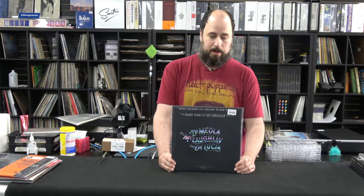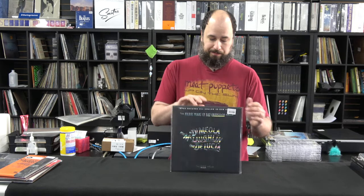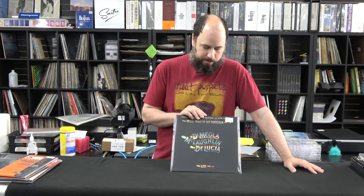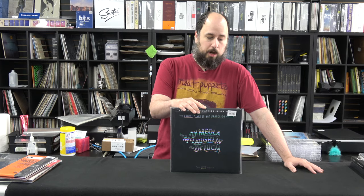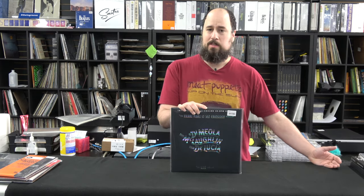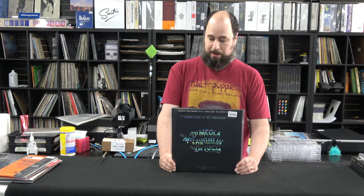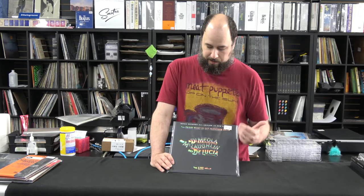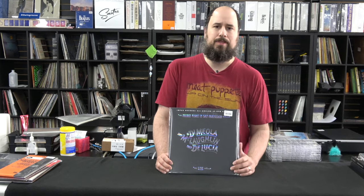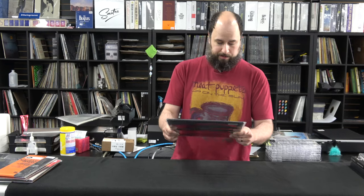This is done by Impex, another highly regarded audiophile label. This is Friday Night Lights — McLaughlin, DeLucia, DeMola — killer guitar work. This is the 45 RPM version; there's also a 33 RPM version that's really good, but this is the 45 RPM version, numbered to 3,000, done by Impex Records. This has been an audiophile record since the original came out — exceptionally well recorded. Fantastic record, done by Impex.